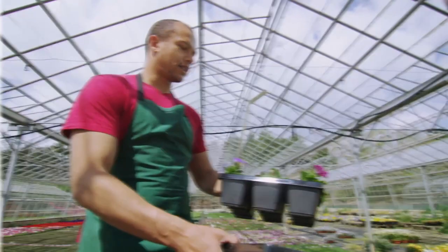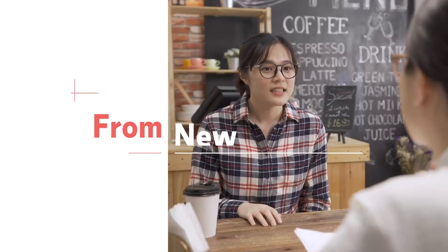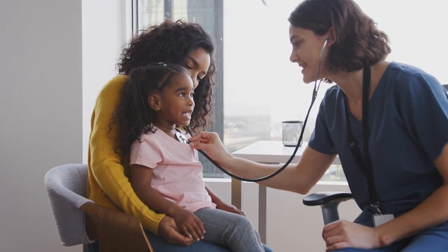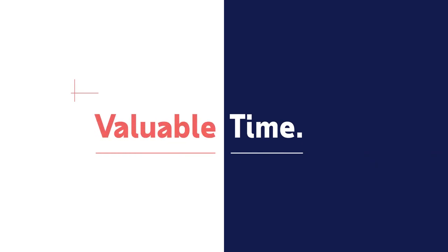As a small business owner, what do you expect from your employees and from new hires? What can they expect from you? Keeping everyone up to date on company policies takes time, valuable time.